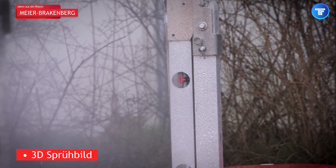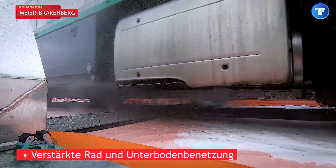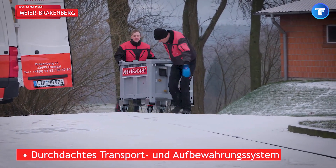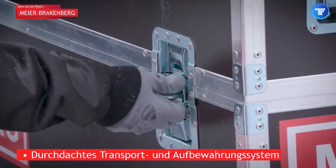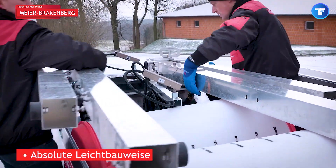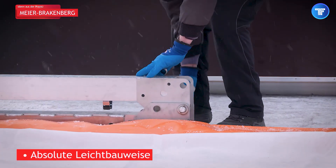In an era where hygiene and biosecurity are more critical than ever, the Mobile's disinfection store takes truck sanitation to the next level. This fully automated mobile disinfection gate ensures that every vehicle passing through is thoroughly sanitized, eliminating bacteria, viruses, and contaminants in seconds. Ideal for food transport, medical supply chains, and industrial fleets, this system provides a rapid and effective cleaning solution that meets the highest safety standards.